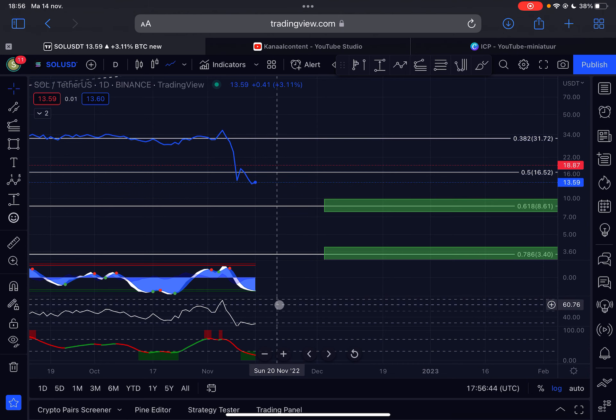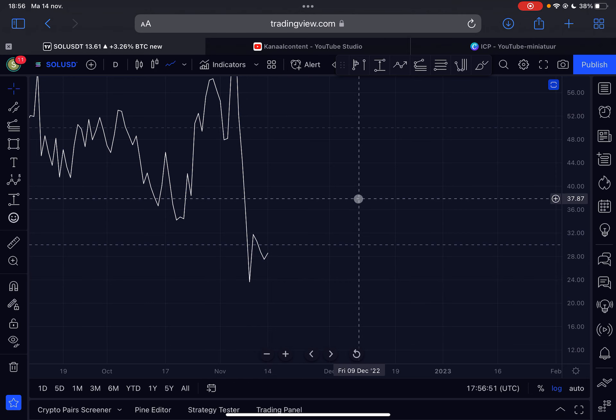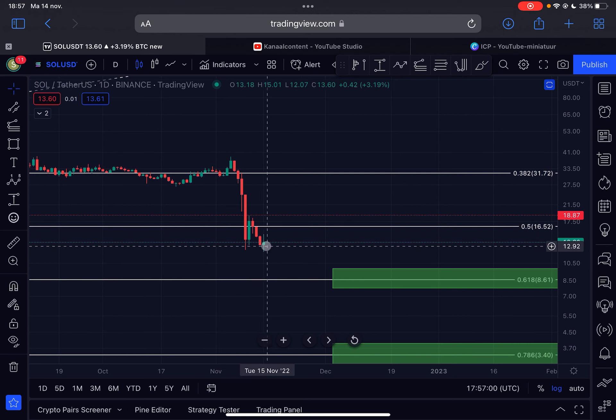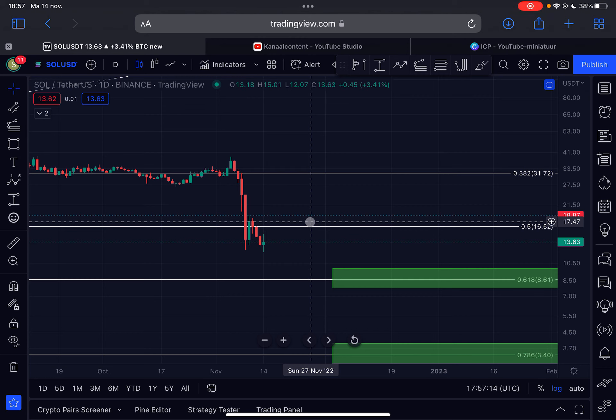We can clearly see that on the daily time frame the RSI is forming a significant higher low from November 9th, 2022. From that point in time you can clearly see that the price is forming a lower low structure. So if we get a daily candle close in the green — especially tomorrow's candle — then we will have a confirmed bullish RSI divergence on the daily time frame.